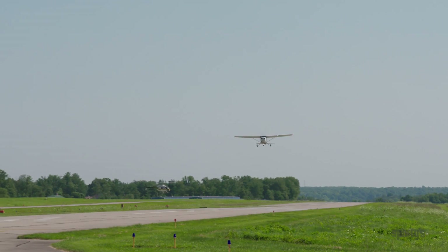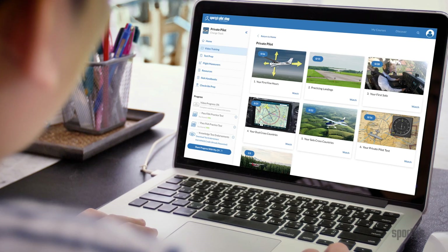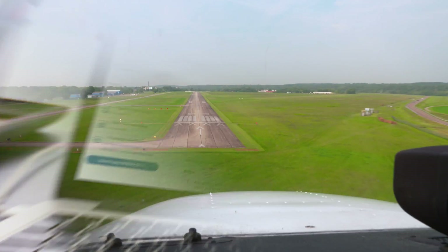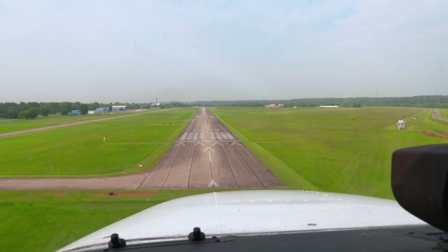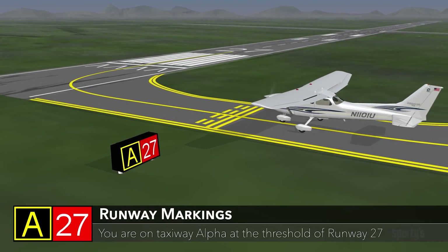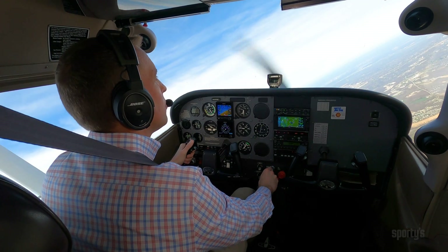Ace your FAA written test, save money during flight training, and become a better pilot with Sporty's pilot training courses. Over 25 hours of HD video and animations explain everything you need to know to earn your pilot certificate and feel confident in the left seat.